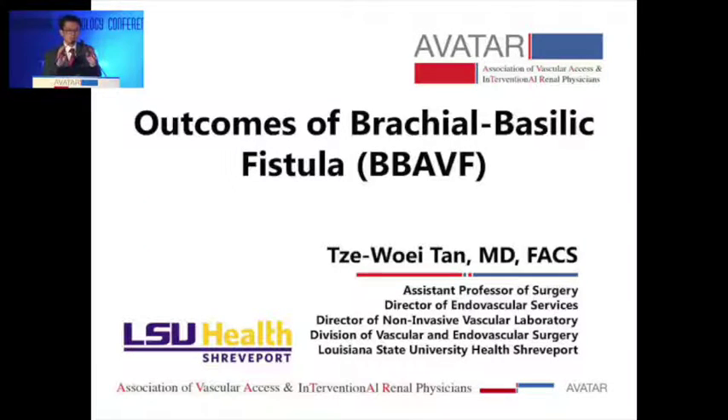Thank you. First of all, I would like to thank the committee for inviting me, especially Dr. Jasuja and Dr. Sagar. I think it had been a very interesting trip for me — this is the first time I've been to India and I really enjoyed the hospitality. So I switched the order of my talk.